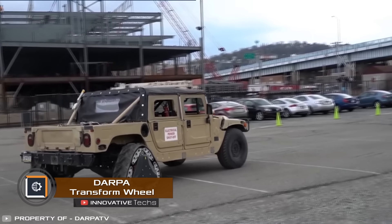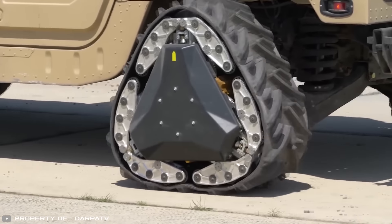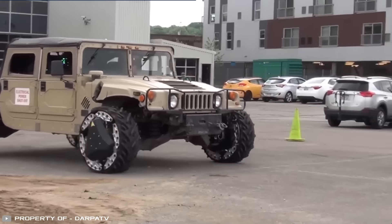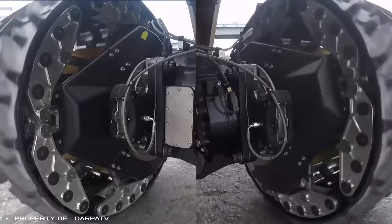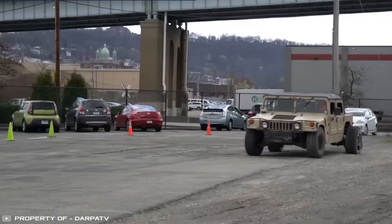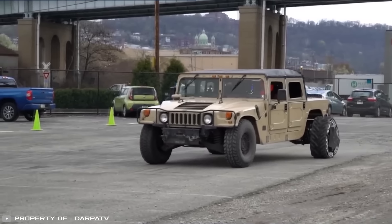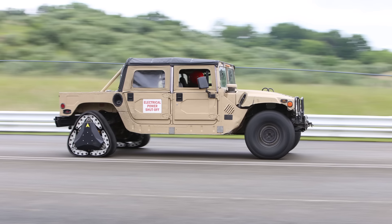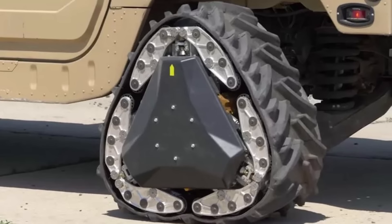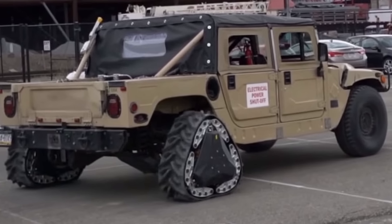These unusual wheels can transform into tracks in just a few seconds to improve a vehicle's off-road capability. Depending on the terrain and road conditions, you can choose the most suitable configuration. Wheels provide faster movement on hard surfaces, while tracks work better on soft ground and rough terrain. The transformation can happen while the vehicle is in motion. Currently this development is planned for military vehicles, but in the near future, transforming wheels might be used on civilian rescue vehicles and off-road trucks.